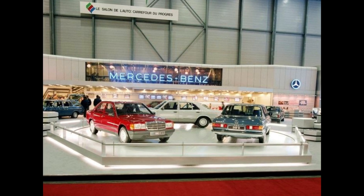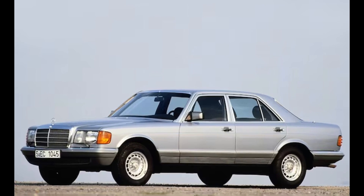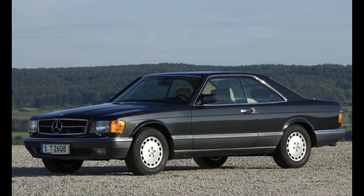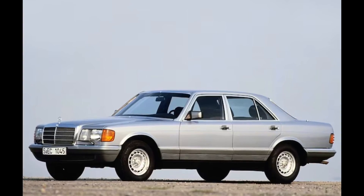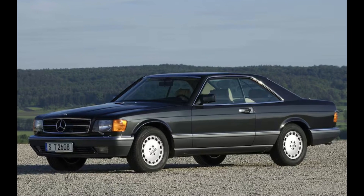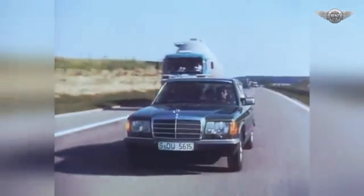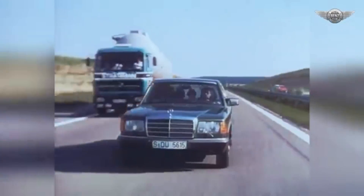Introduced at the 1979 Frankfurt Motor Show, the W126 was offered in both sedan and coupe variants. The sedan models included standard and long-wheelbase versions, denoted by SE and SEL, while the coupe variant was badged as SEC. These cars came with a variety of engine options, ranging from inline-sixes to powerful V8s.